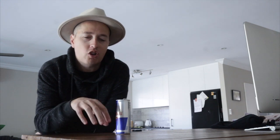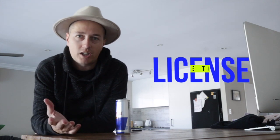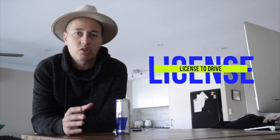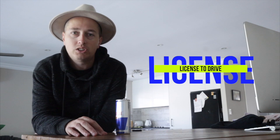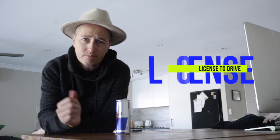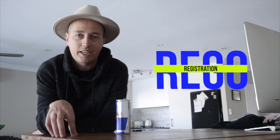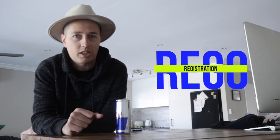Hidden cost number two: once you've got the jet ski and the trailer, in some places like Australia you do need to get a license, and that's around $150 for a boat and jet ski license. You can't just get a jet ski license — you have to get a boat license. So that's your second additional cost straight off the bat. Your third would be registration — you're going to need to register your trailer and also your jet ski, so there are another two costs there. They start to add up.